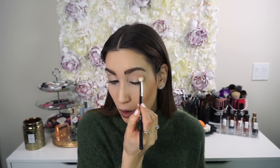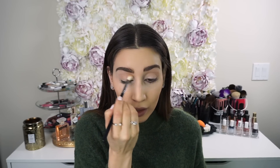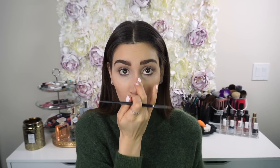With a Morphe M441 brush, I go in with the bronzer right into the crease of the eye — this opens up your eyes and creates depth to make them look more awake. The beautiful part about using a bronzer in the crease is that you don't have to be perfect with it; you can just slap it on and it looks really nice and fresh. Then with a smaller Morphe M149 brush, I very lightly contour the sides of my nose and use my ring finger to blend out any harsh lines.